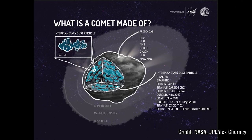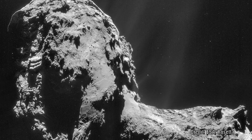Firstly, a thermal vent — where a heat wave penetrates into a pocket of highly volatile ices, causing it to rapidly vaporize and produce an explosion of activity. Secondly, a mechanical event — where a cliff collapses, exposing fresh ice to direct sunlight, causing a sudden flare-up.